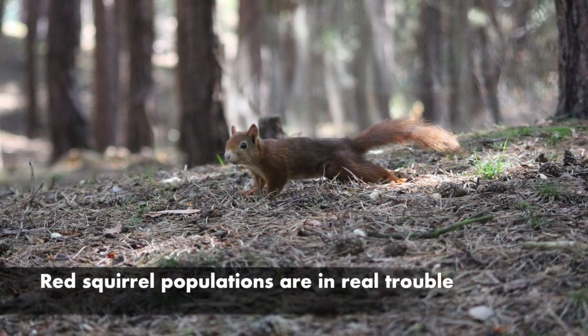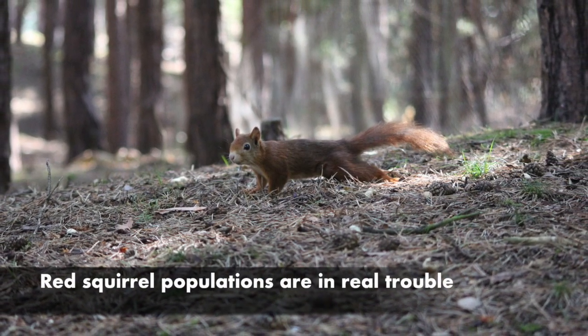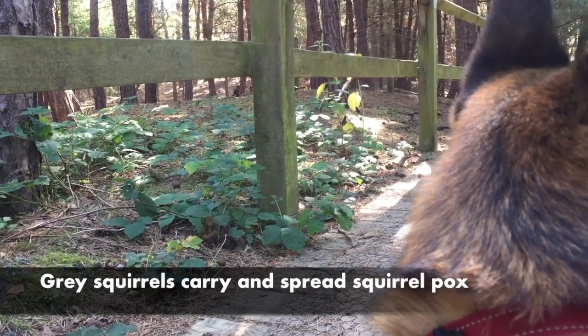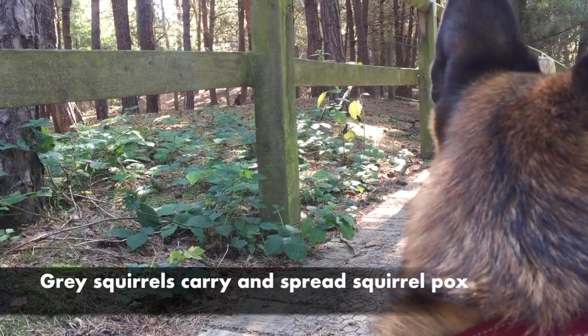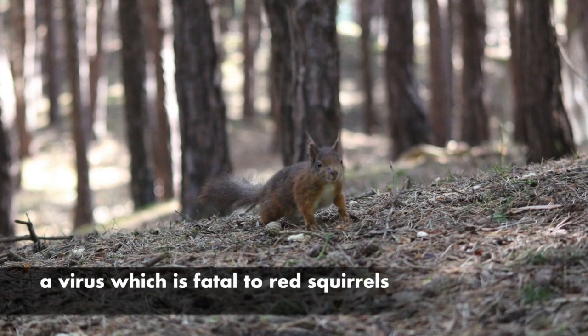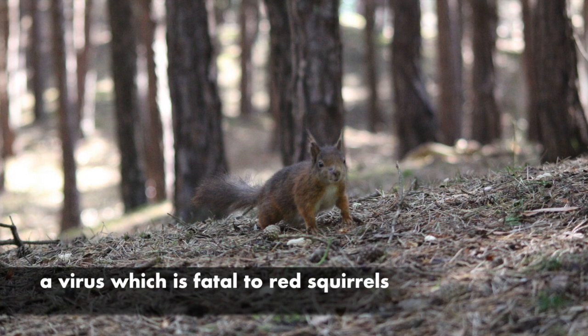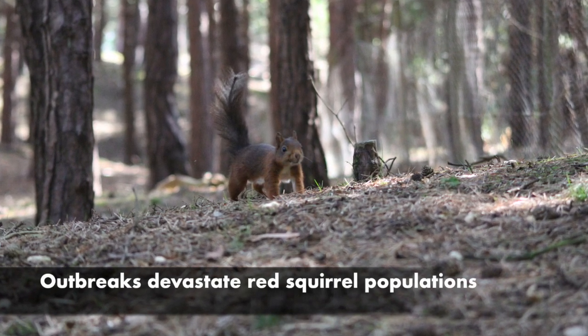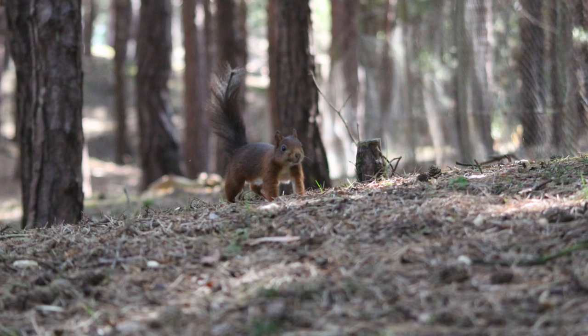One of the biggest threats facing Red Squirrel populations in the UK is the Squirrel Pox virus. This virus is carried by grey squirrels which are immune to it and do not suffer from any of the symptoms, but it is fatal to Red Squirrels which usually die within a couple of weeks of contracting it. Unfortunately, we have experienced outbreaks of Squirrel Pox virus in the Red Squirrel populations throughout the Red Squirrels United Project area.